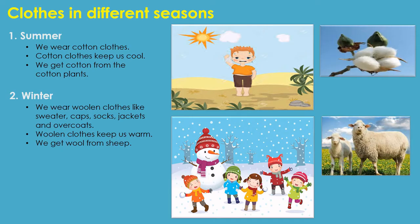Next, we will see about winter clothes. Winter season is very cold, so we wear woolen clothes. There are different types of woolen clothes like sweater, cap, socks, jackets, and overcoat. Woolen clothes keep us warm and we get wool from sheep.